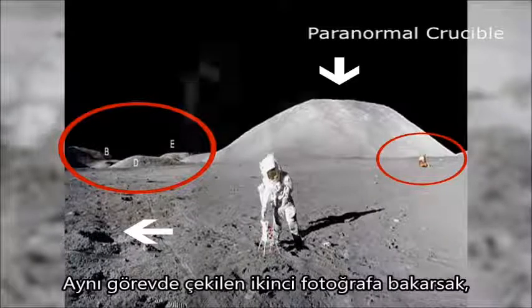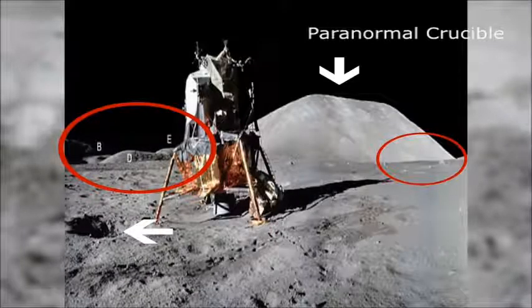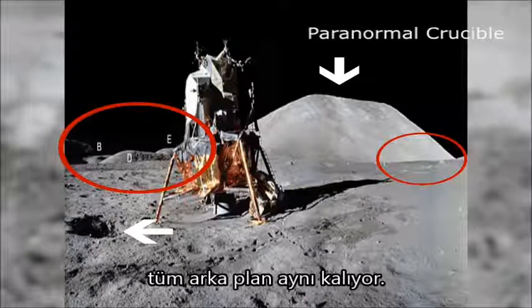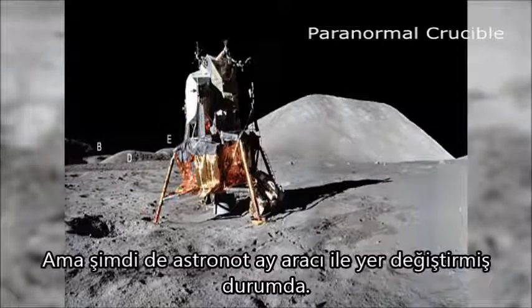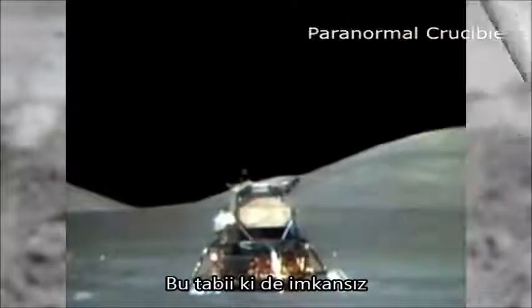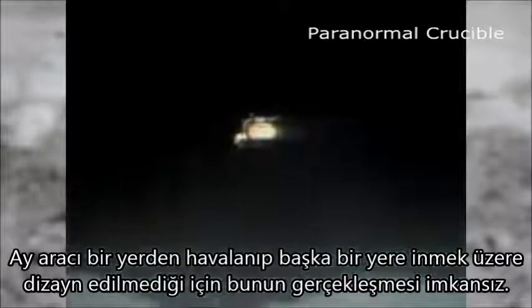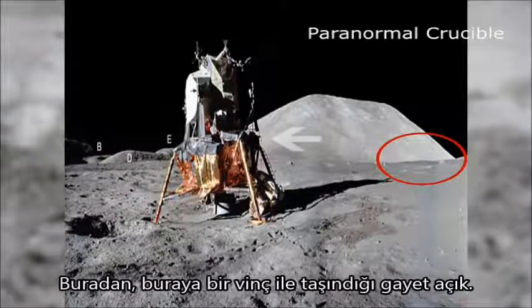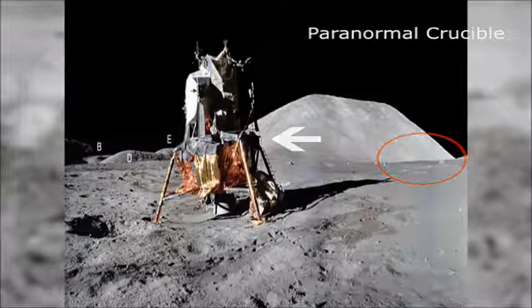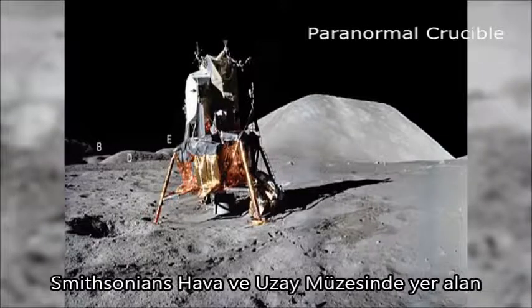If we fade in the second image taken from the same mission, we can clearly see that the entire scene has been deliberately faked. The background remains the same, but the astronaut has been replaced with the lunar lander. This is impossible, as the lunar lander was not designed to take off and land somewhere else. It's quite clear that the lander was moved from its original position by a crane.